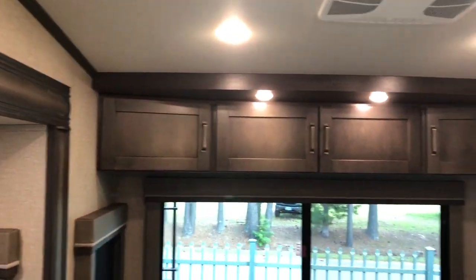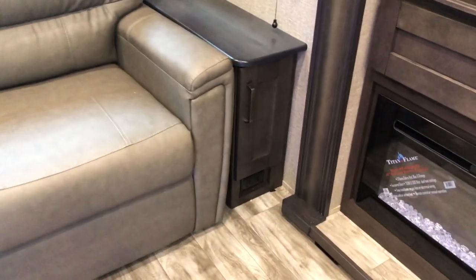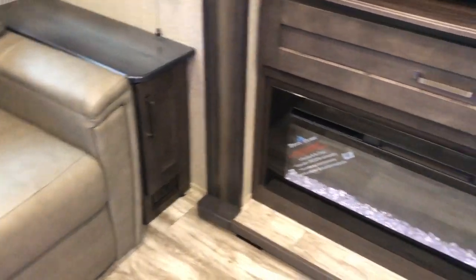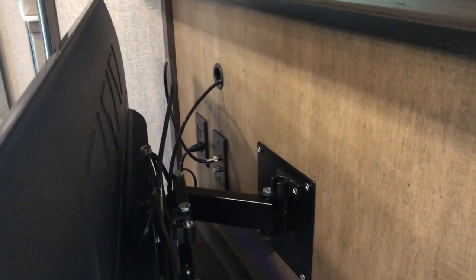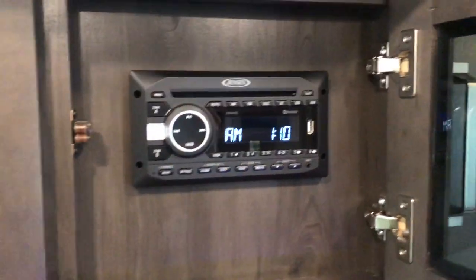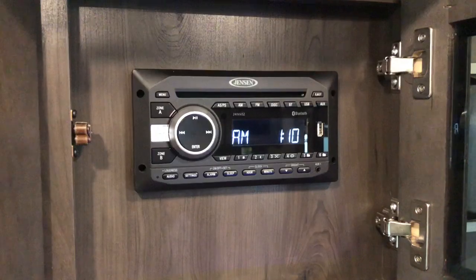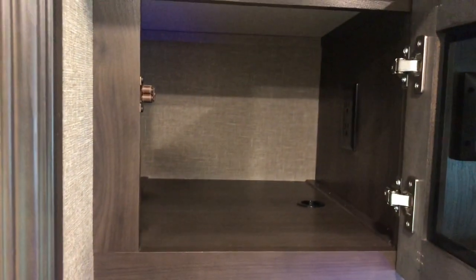Tons of overhead storage. Receptacles on either side. The fireplace does put out electric heat, and the TV is on a swivel arm so you have easy access to get behind it. CD, AM/FM, DVD player — you can sync your phone via Bluetooth and USB. Nice deep storage.